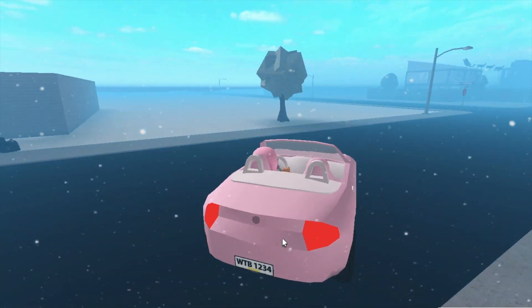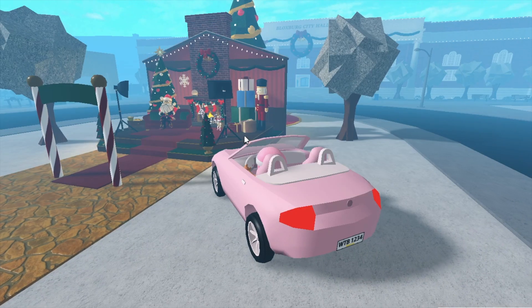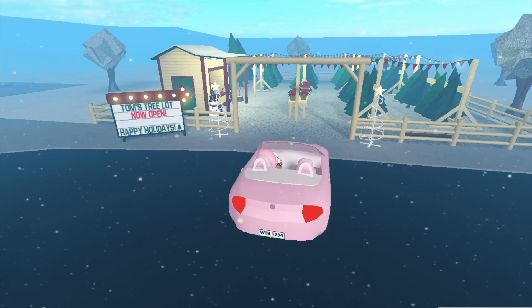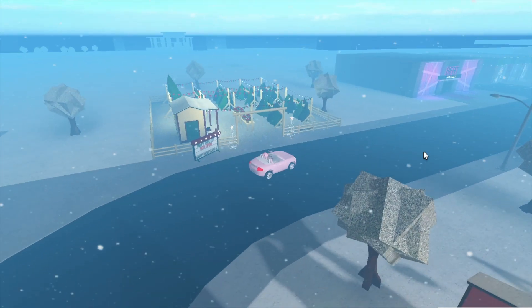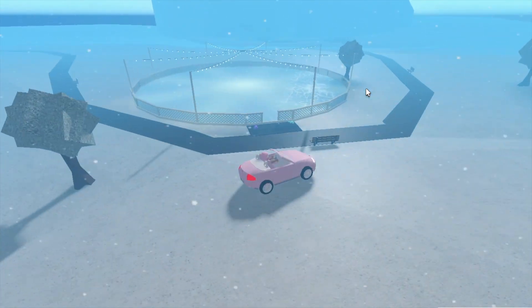Now we're gonna go around the map and look at the new places. The town has all been decorated for Christmas again with all the decorations. The Santa photo booth is back outside the town hall, so you can go take photos with Santa. And over here is Tom's tree lot again, where you can go pick up some Christmas trees, located next to the nightclub as it usually is. Over near the beach, there's the ice rink back where it normally is, which is beautiful as always.